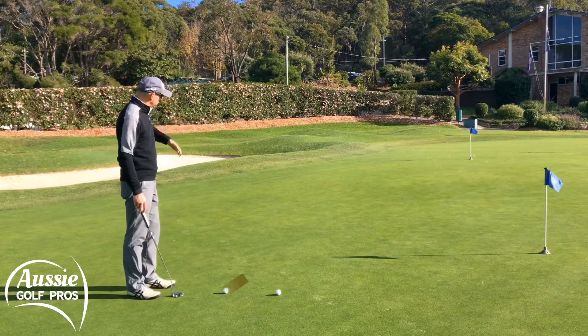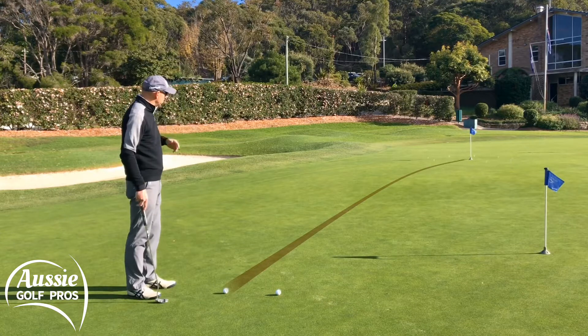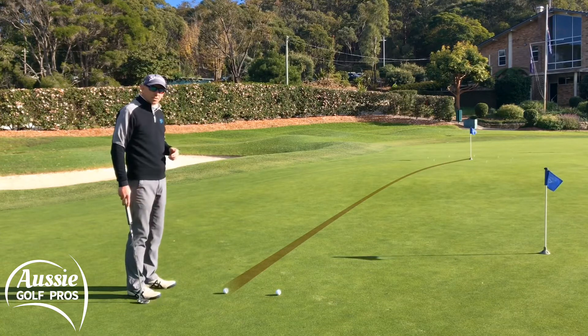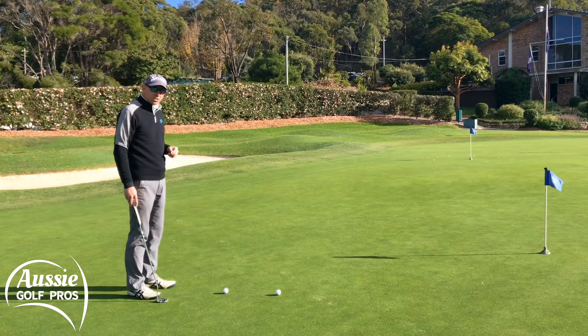What you should do is have a clear image of what you want that ball to do. Visualise the line — Steve talked about this earlier in the week. Pick that target and trust yourself. Have a go.